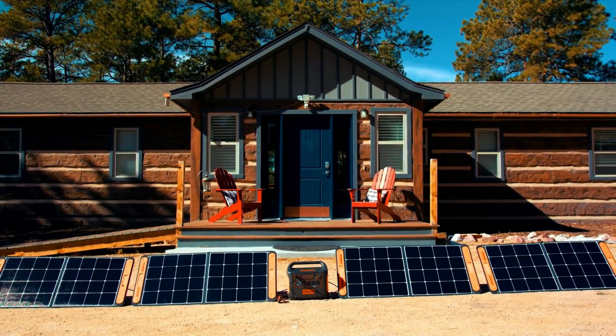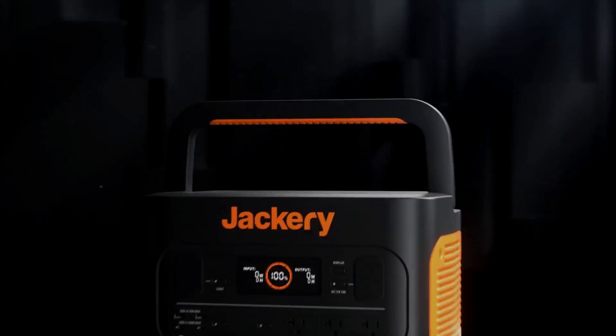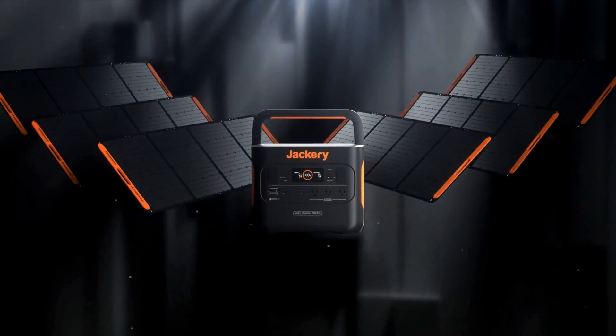What's up YouTube? In this video, we'll check out 5 of the best solar powered generators that are available on Amazon this year.